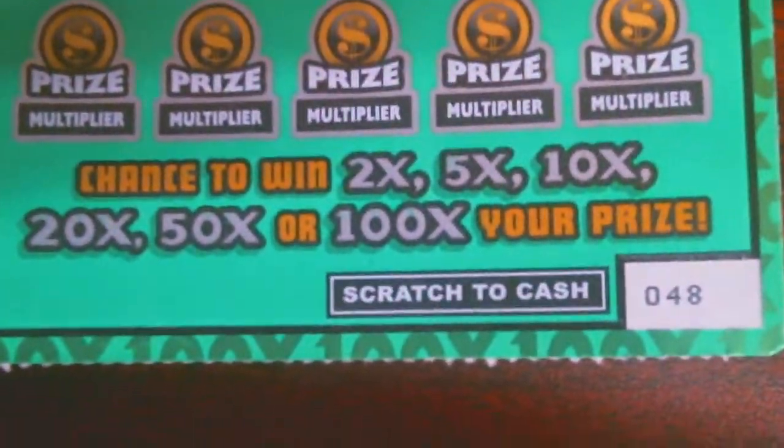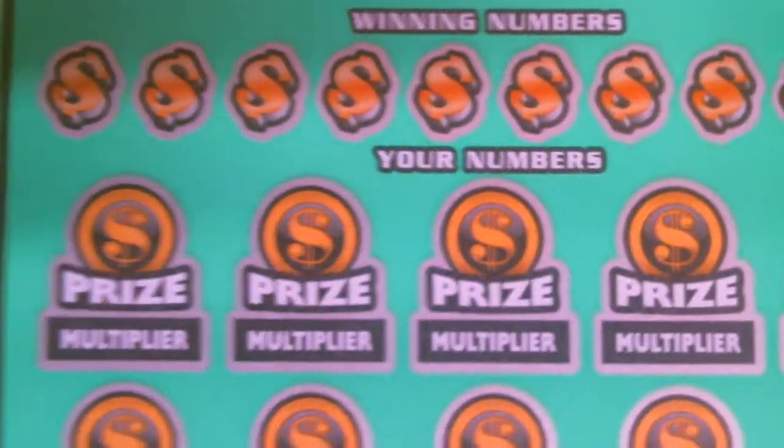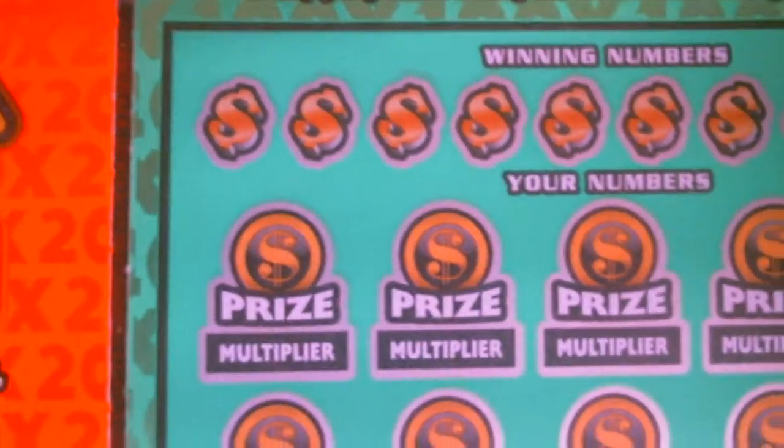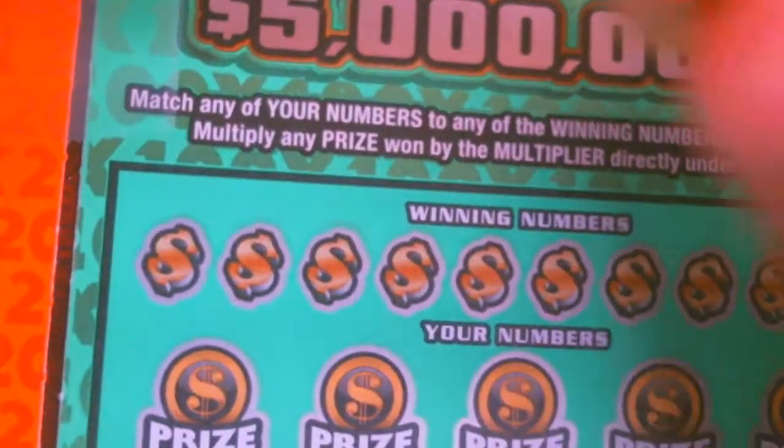So let's go to the big boy here. You can get all the multipliers of up to 100X and it's a $20 ticket. Okay, that's what we come up with today. Let's move on.